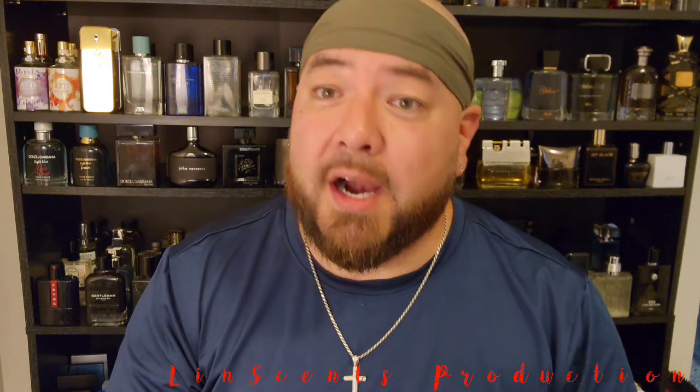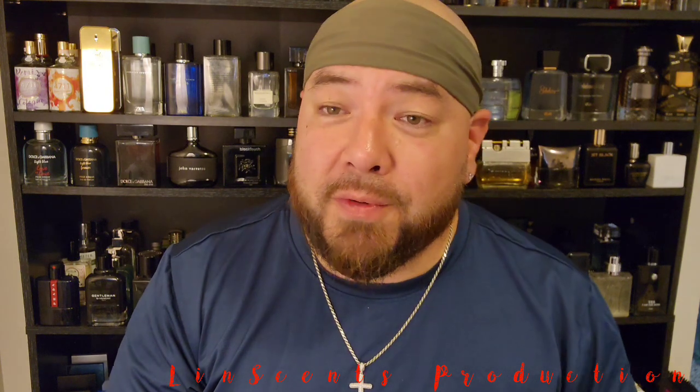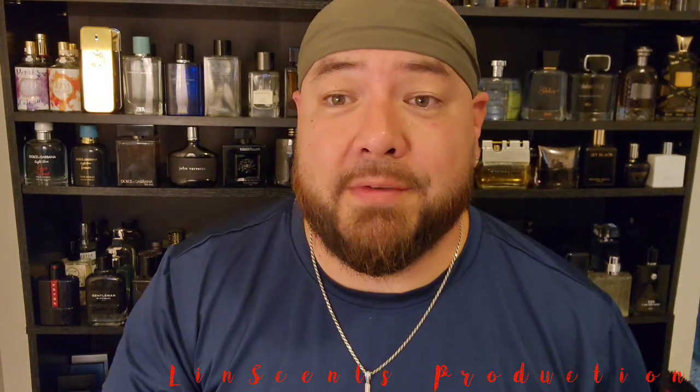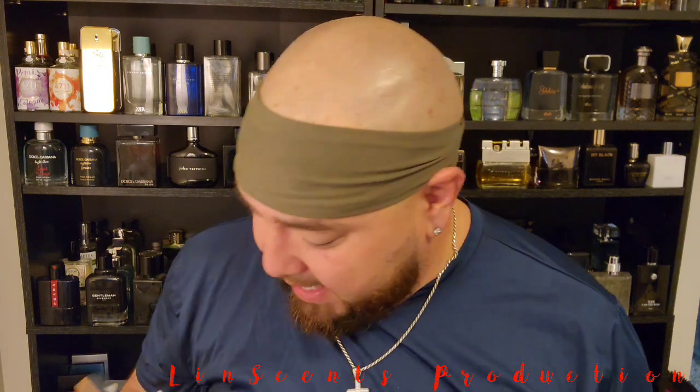Big shoutout to Aromatics — he's a cool guy, he did a video yesterday on a fragrance that'll probably be on my radar pretty soon. If you haven't checked him out yet, I'll leave his link in the description below too.